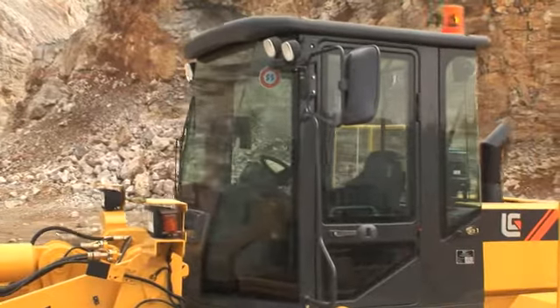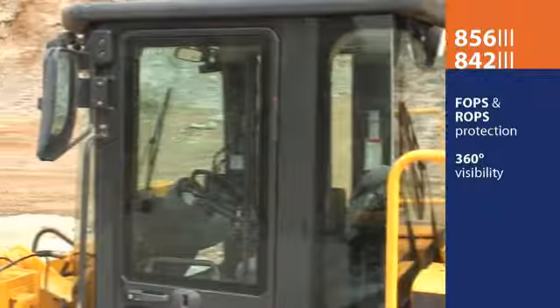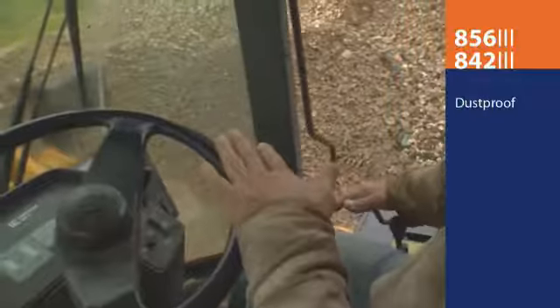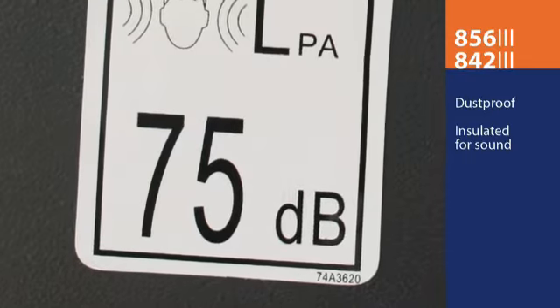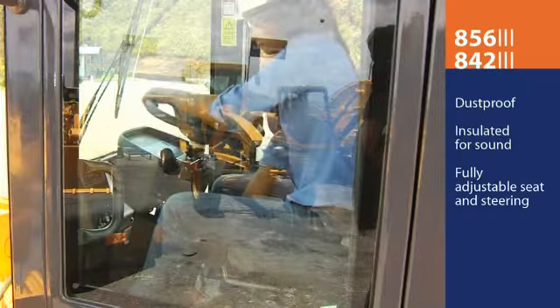Like the rest of the LiuGong wheel loader family, the 856 offers a FOPS and ROPS cab with superior visibility from a 360-degree view. Its ergonomic cab design is dust proof, reduces engine and environment noise, and allows both the seat and the steering wheel to tilt and adjust for operator comfort.